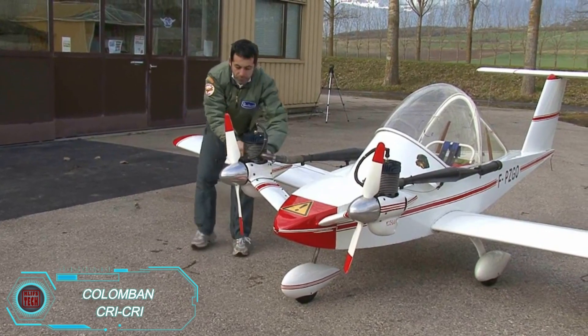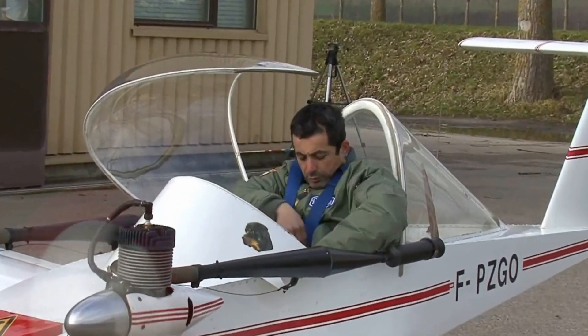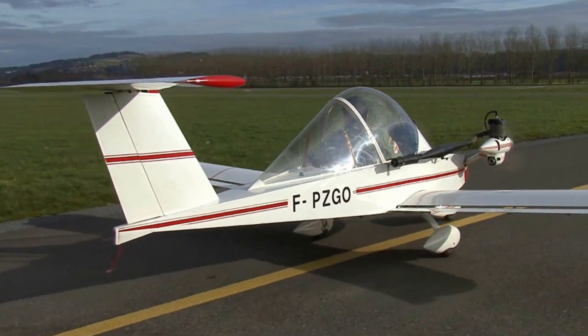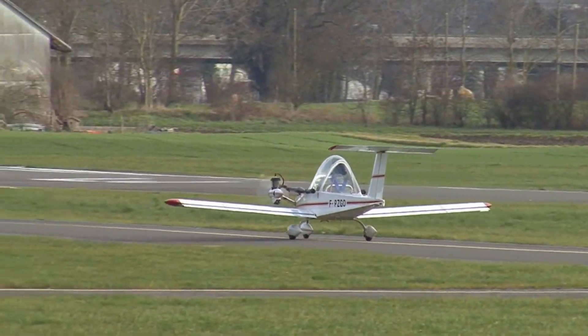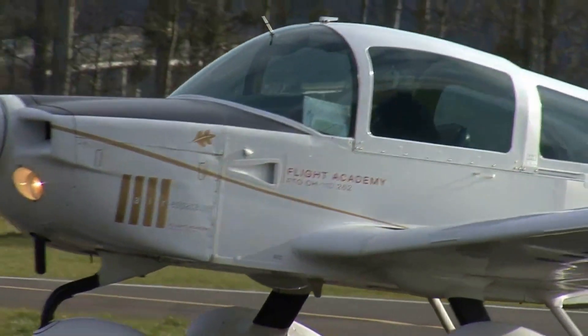Let's take a look at the smallest twin-engine aircraft in the world, the Colombin-Cricry. This charming plane was designed in the 1970s by French engineer Michel Colombin. While working for the renowned aerospace company Aerospatiel, he started building the prototype in 1972. By 1973, the Cricry took its first flight.